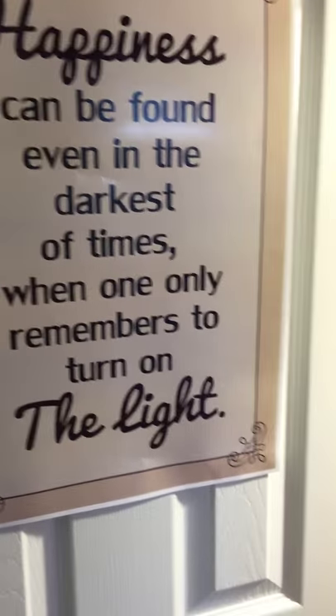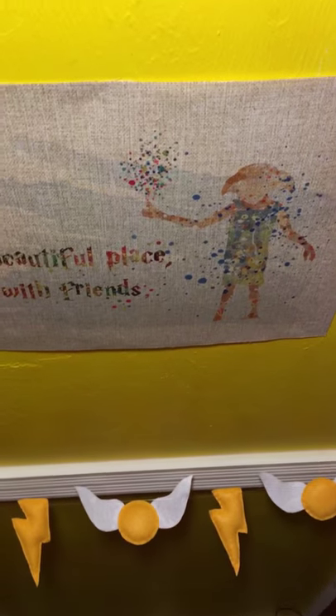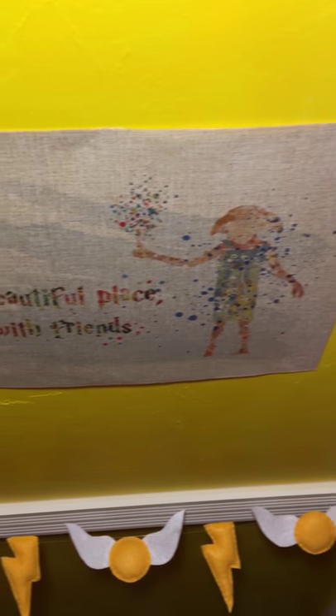They found some posters online. Of course, a poster of one of our favorite characters of all time — Dobby.